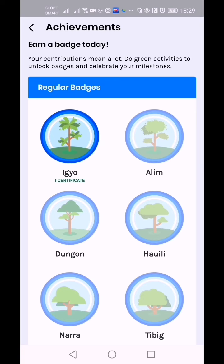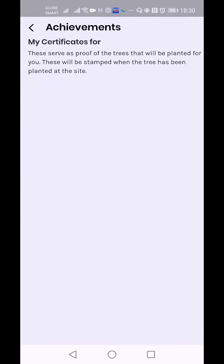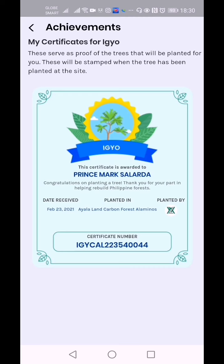These are the badges I've earned — my achievements. I have one badge, one certificate for Igyo. Earn a badge today: your contributions mean a lot — do green activities to unlock badges and celebrate your milestones. I have a regular badge which is the Igyo. My certificate for Igyo serves as proof of the trees that will be planted for you; these will be stamped when the tree has been planted at the site. This certificate is awarded to Prince Mark Salarda — congratulations on planting a tree. Thank you for your part in helping rebuild Philippine forests.